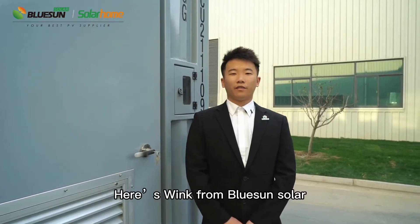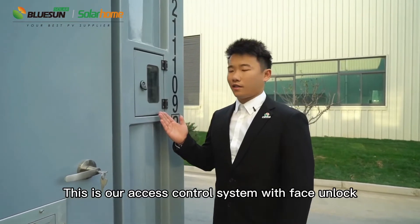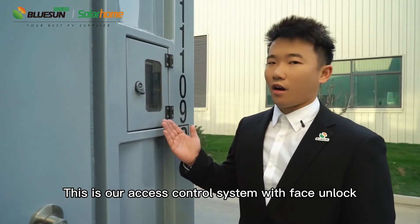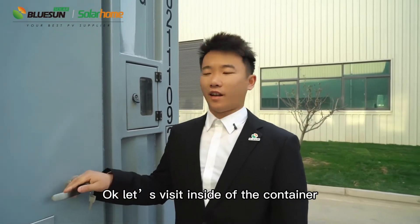Hello everyone, here's Wink from Bluesound Solar. This is our access control system with fast unlock. Let's visit inside of the container.